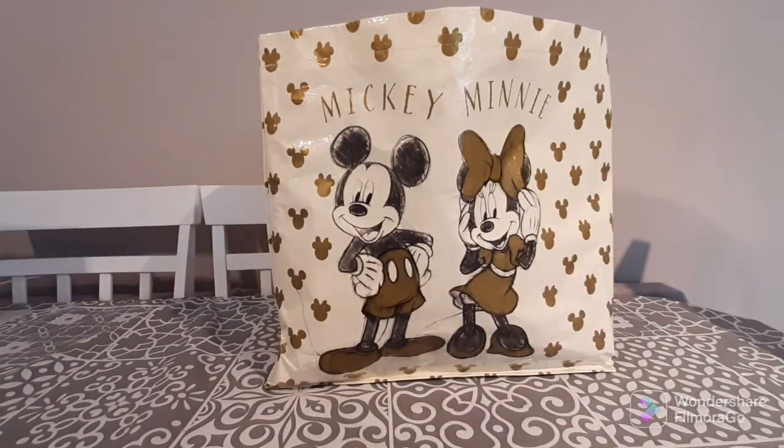Hi guys, welcome back to my channel! Thank you so much for joining me. I hope you're having the most wonderful day. Today's video is all about B&M — I haven't been to B&M in a little while, so I decided to go see what they have. I don't really have a huge haul for you guys, but I do have a few bits and pieces.